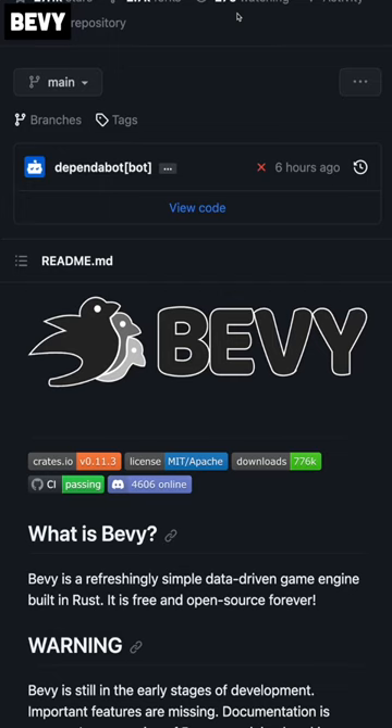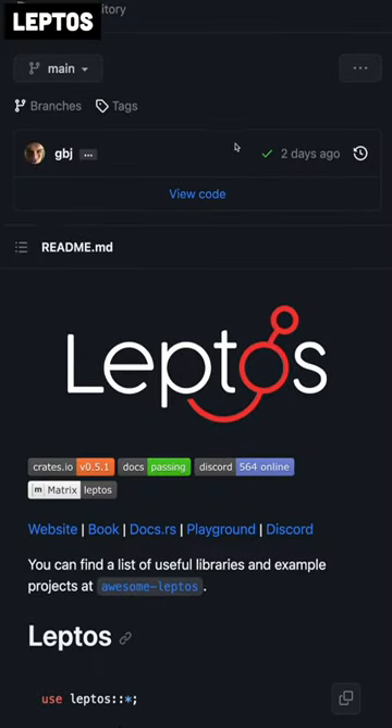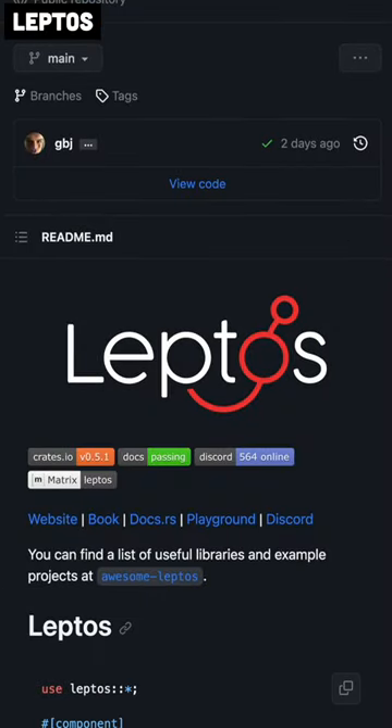Bevy is a full-blown game development framework written in Rust. Leptos is, in my opinion, the best front-end and full-stack framework for building web applications in Rust.